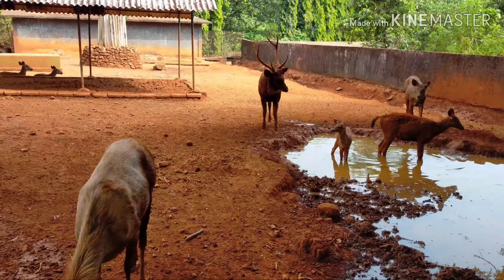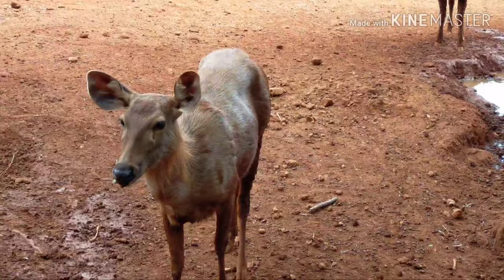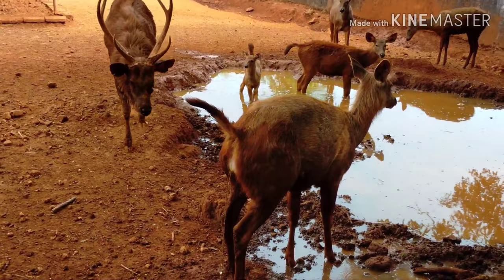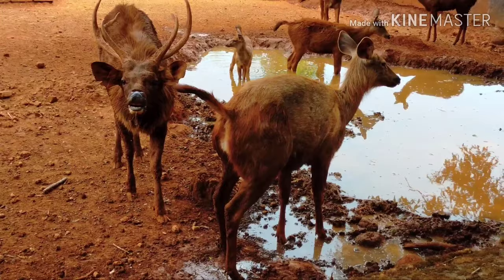Like most deer, sambar are generally quiet, although all adults can scream or make short, high-pitched sounds when alarmed. However, groups more commonly communicate by scent marking and foot stamping. When sensing danger, a sambar stamps its feet and makes a ringing call known as 'popping'.